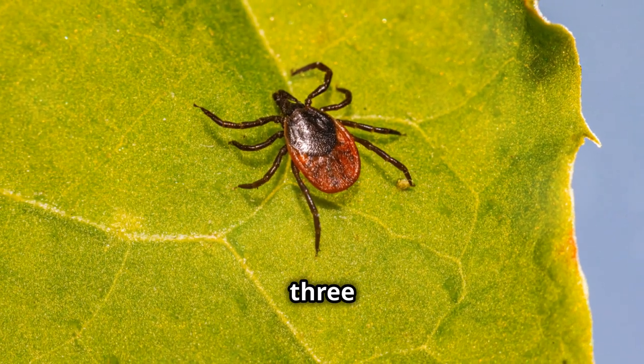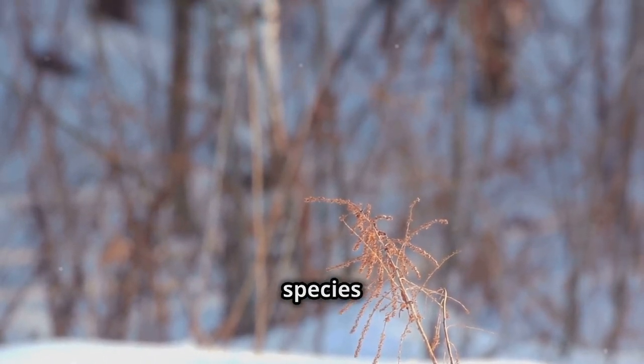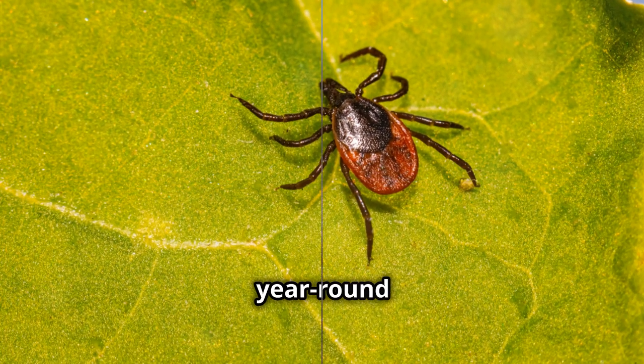Myth 3: Ticks die in the winter. This is partially true, but mostly false. Some ticks do become less active in cold weather, but many species can survive the winter in a dormant state. Fact: Ticks can be active any time the temperature is above freezing, which means tick prevention is a year-round concern.